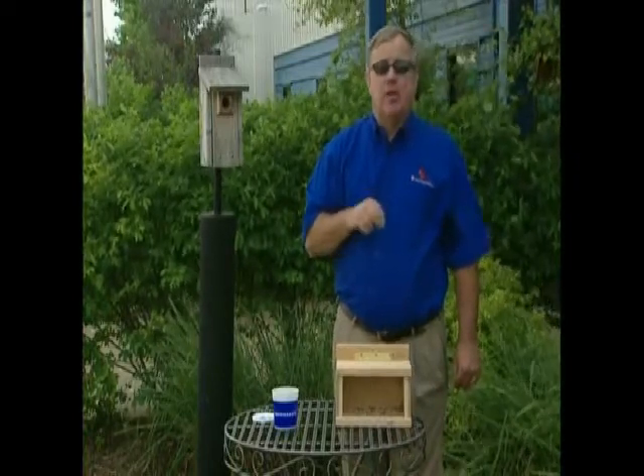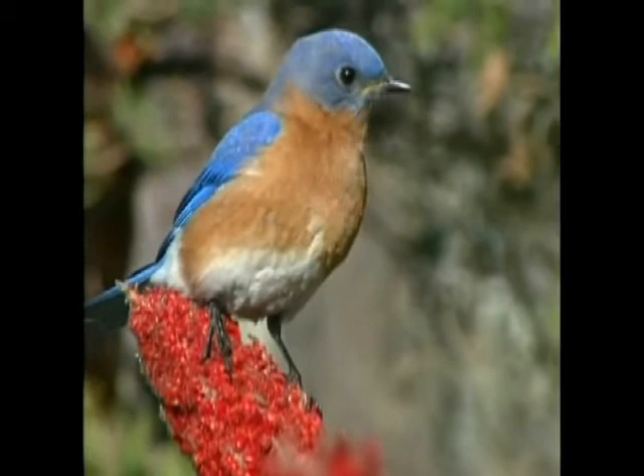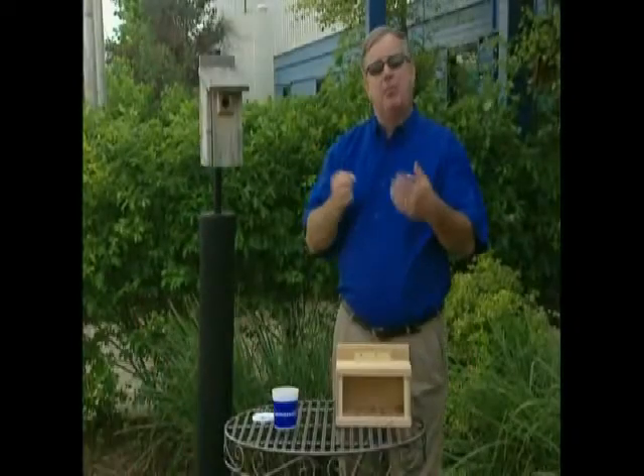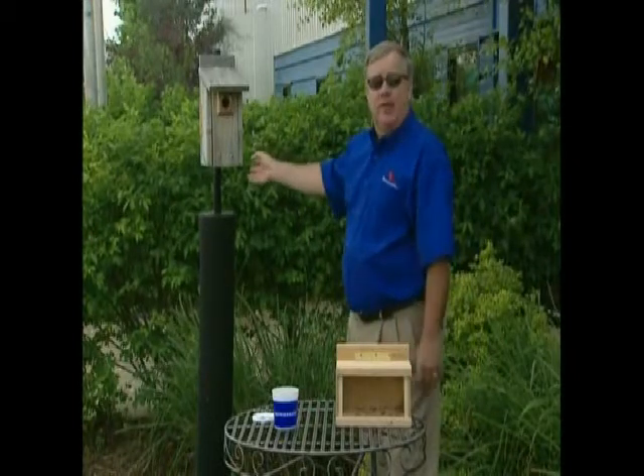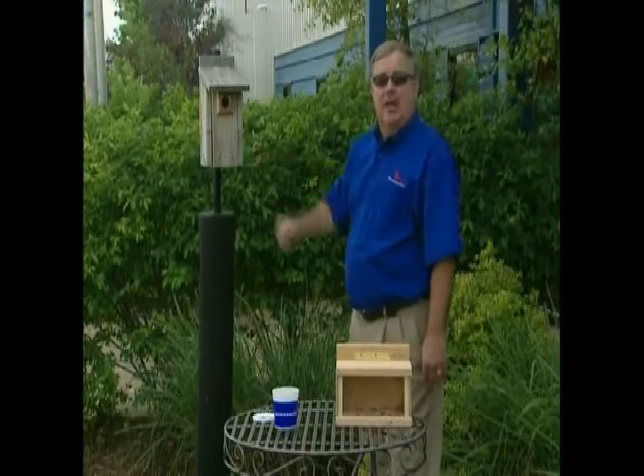Check with your local conservation department, library, or wild bird supplier for the proper size of house for your area. This is a great house for the eastern area, east of the Rockies, where the eastern bluebird makes its home.